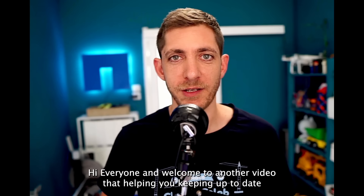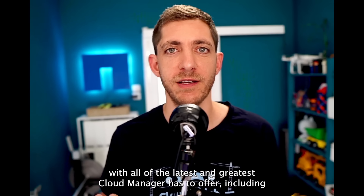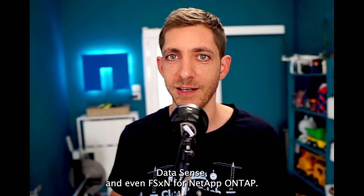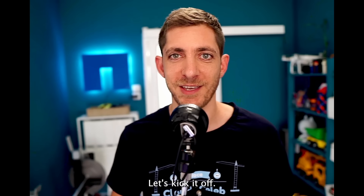Hi everyone, and welcome to another video helping you keep up to date with all of the latest and greatest that Cloud Manager has to offer, including Cloud Backup, Cloud Volumes ONTAP, Cloud Tiering, Datasense, and even FSx for NetApp ONTAP. Let's kick it off!